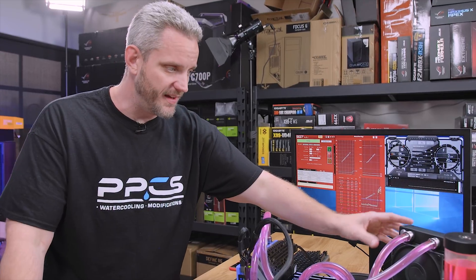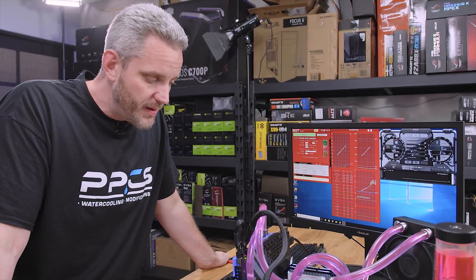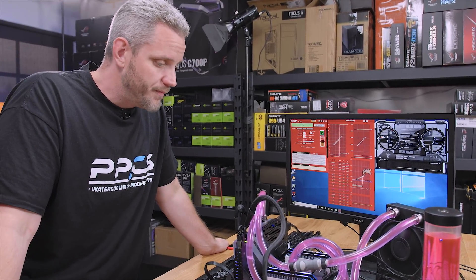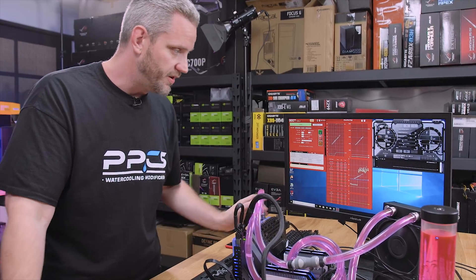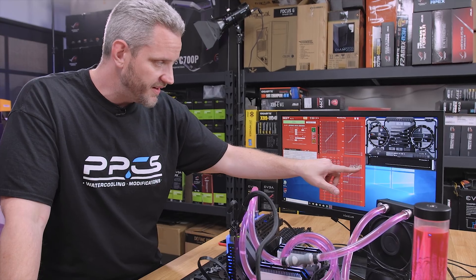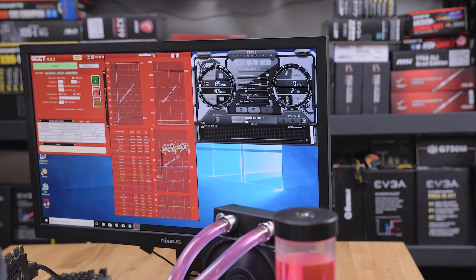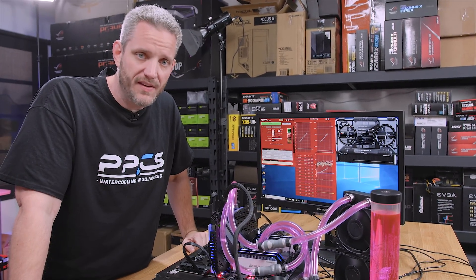With the Vardar fans running at 100% on this 240x40mm rad, I don't think the CPU alone is going to cause drastic changes to the total system temperature. You can see our CPU cores went into the 50s, and our GPU did jump up 1C. We'll see what happens at the end of the 10-minute test.